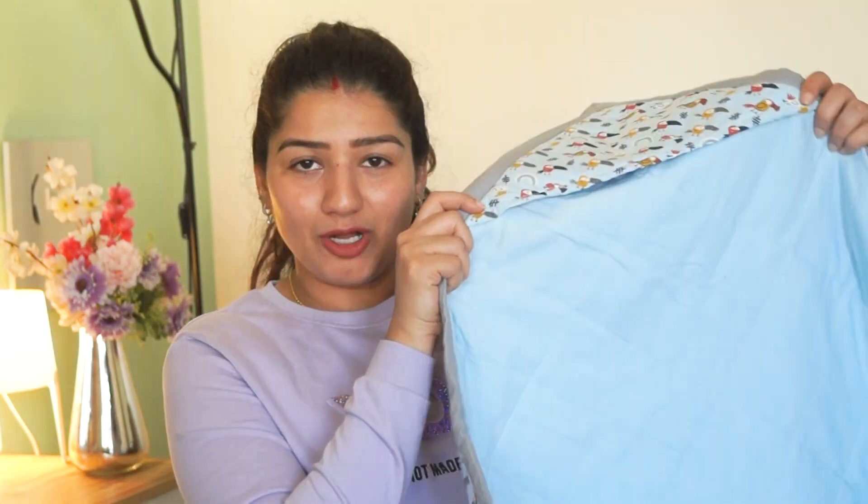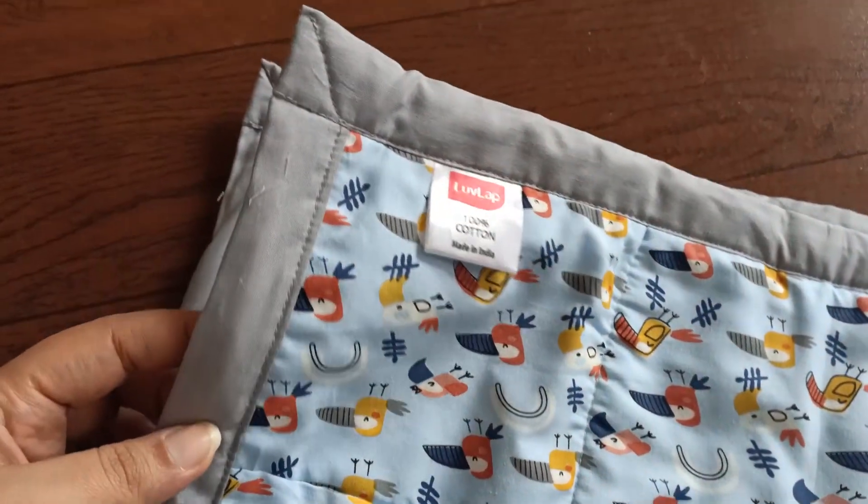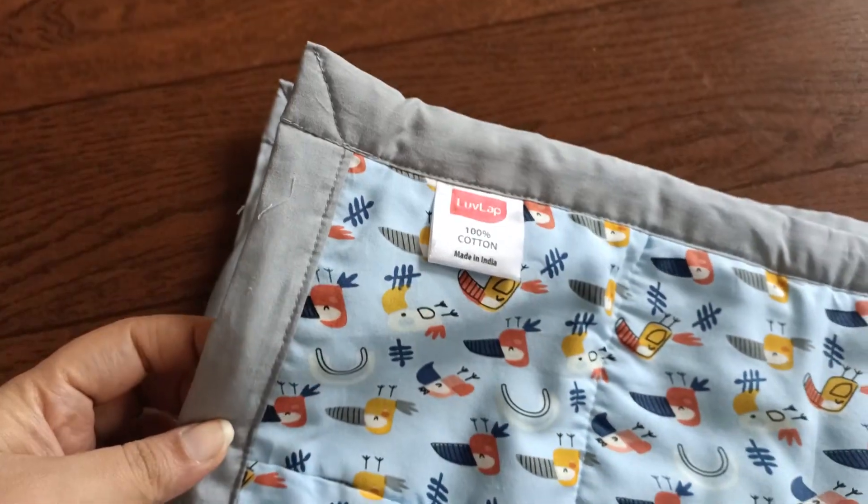The video here is all about this product which is from LoveLab. I have a cotton coated wrapper and this is like a quilt. You can use it as a blanket or quilt. And this is for newborn babies up to 3 years of age.